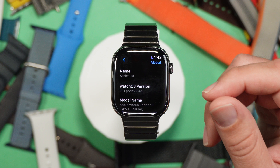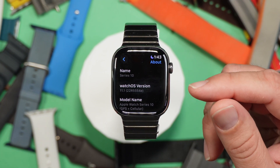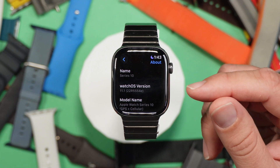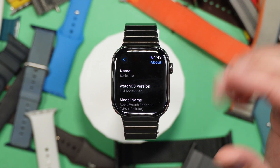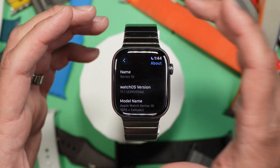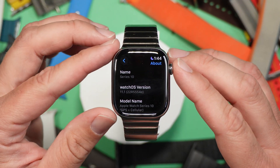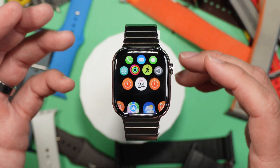If you look at the watchOS version and the build number, this is 22R5554E. Usually as we get closer to release it will go to like an A, so hopefully we'll see some changes before we get there.